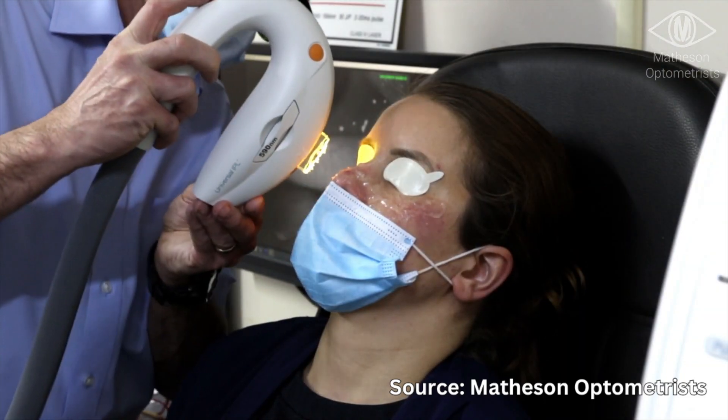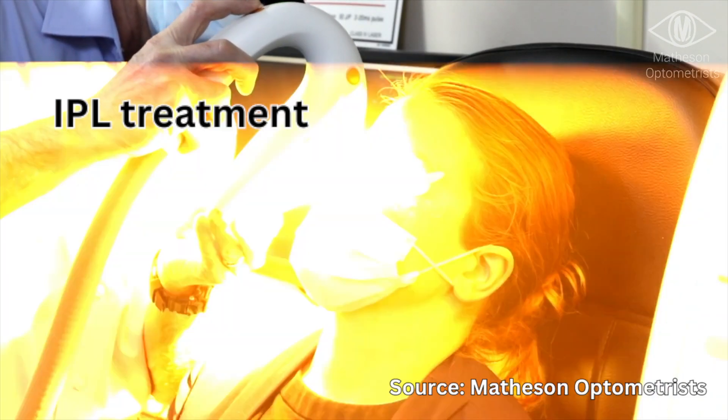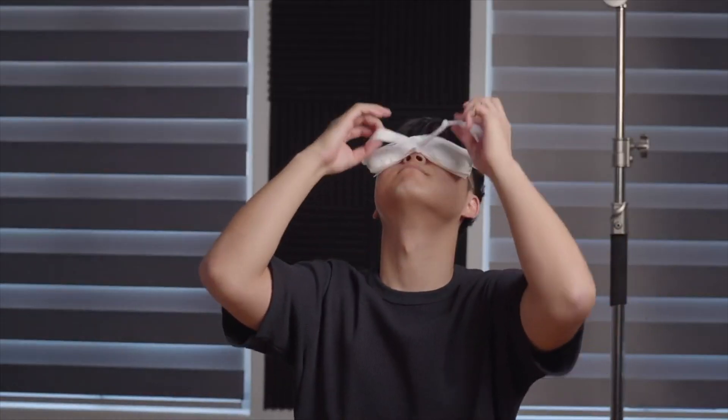That was the most disgusting yet satisfying thing I've ever seen, and I want to give a huge shout out to the guys at Auckland University for making it all possible. If you were interested in having something similar done yourself, then I would recommend looking up IPL treatment in your local area, or checking out my other video on hot compresses for more information.